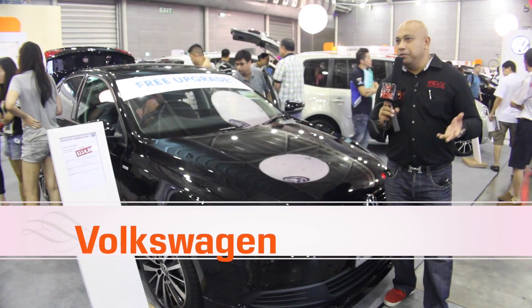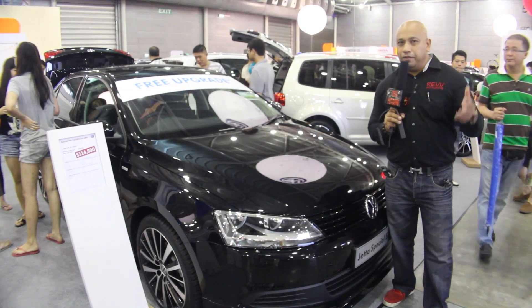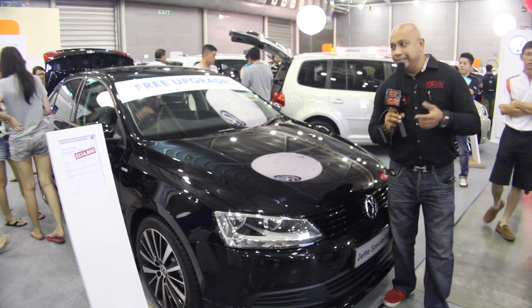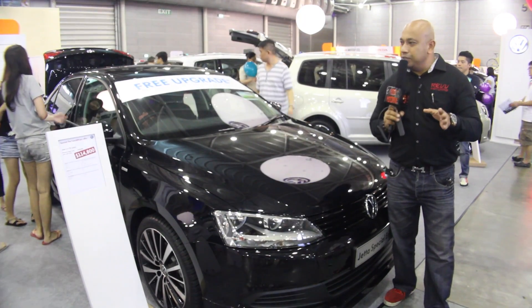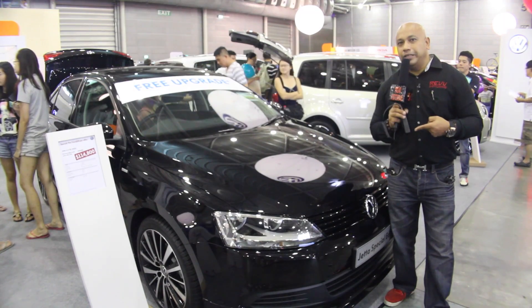Over at Volkswagen, they've got a whole bunch of different models as well — from people movers to hot hatches to family saloons. One of the hot selling cars is the Jetta 1.4, priced at $114,800. Definitely a car to look out for — the Jetta 1.4.